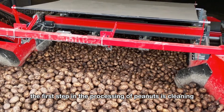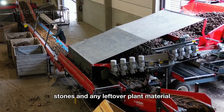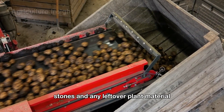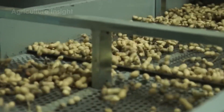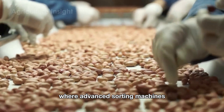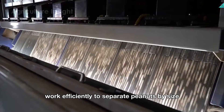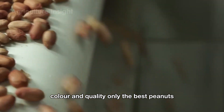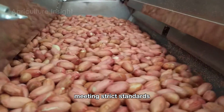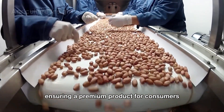The first step in the processing of peanuts is cleaning. Machines remove dirt, stones, and any leftover plant material, ensuring that the peanuts are clean and free from debris. This is followed by sorting, where advanced sorting machines equipped with lasers and air jets work efficiently to separate peanuts by size, color, and quality. Only the best peanuts, meeting strict standards, are selected for further processing, ensuring a premium product for consumers.